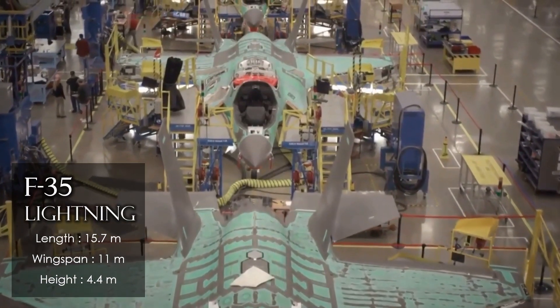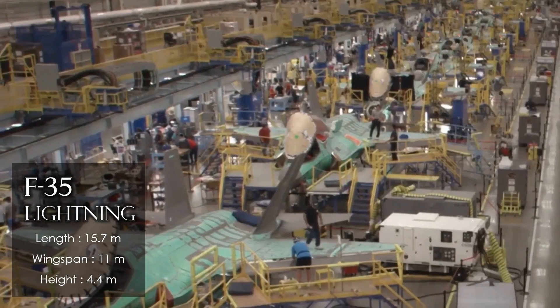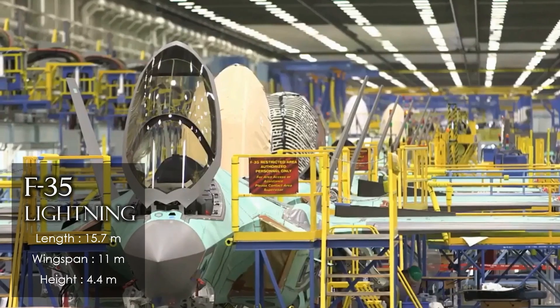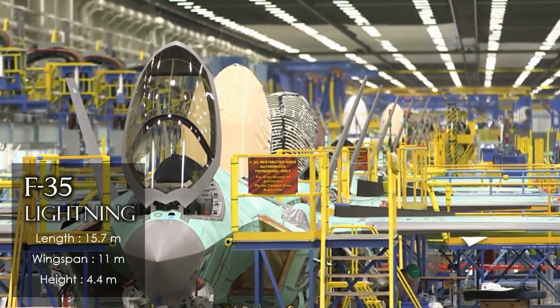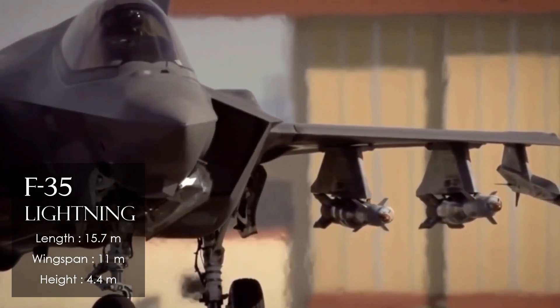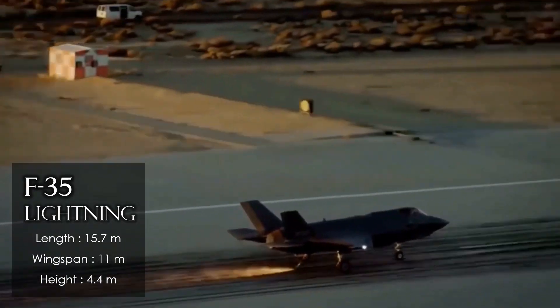Version A is the base variant, version B is vertical takeoff, and version C is naval. The aerodynamics and design of this fighter have a common and low-observable form. The two air inlets are supersonic, located on both sides of the body, and the wings and control surfaces are conventional. The length in the base version is 15.7 meters, with a wingspan of 11 meters wide and 4.4 meters high.